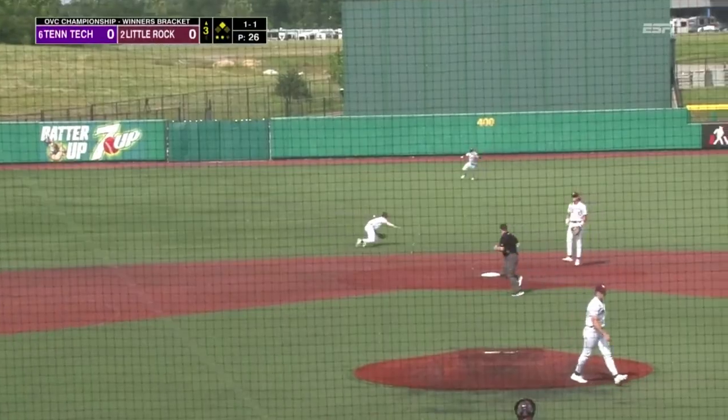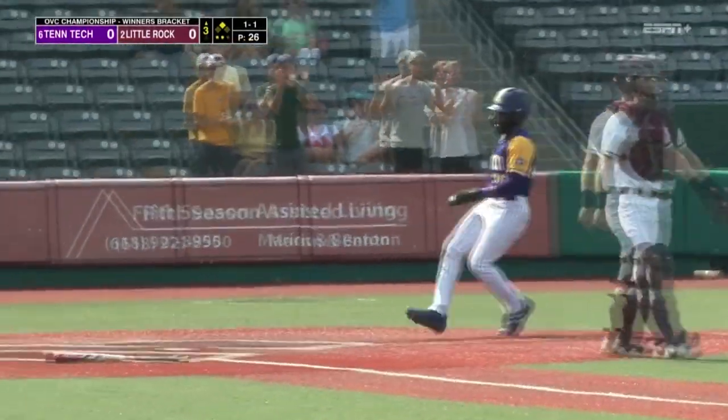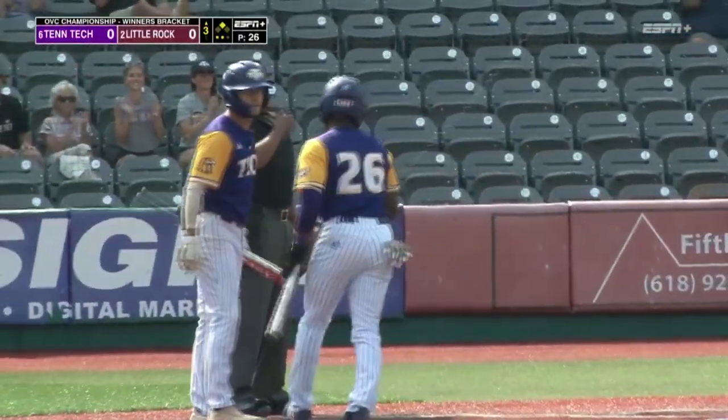Chopper up the middle, it's off his glove into center field, and Nico Jordan will score. Tennessee Tech on the board in the top of the third.